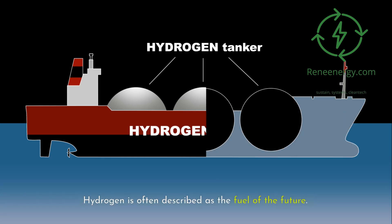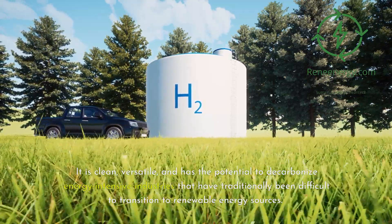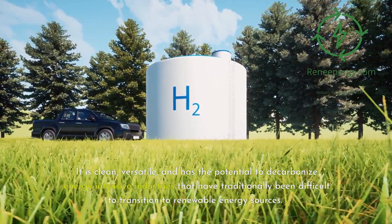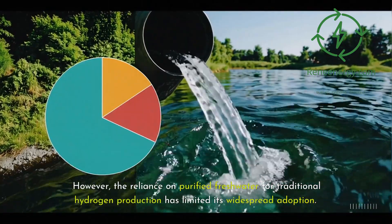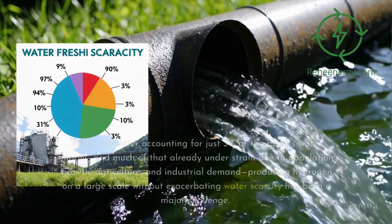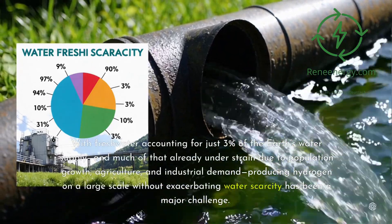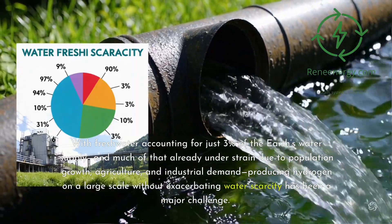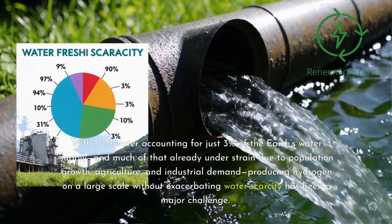Hydrogen is often described as the fuel of the future. It is clean, versatile, and has the potential to decarbonize energy-intensive industries that have traditionally been difficult to transition to renewable energy sources. However, the reliance on purified freshwater for traditional hydrogen production has limited its widespread adoption. With freshwater accounting for just three percent of the Earth's water supply — much of it already under strain due to population growth, agriculture, and industrial demand — producing hydrogen on a large scale without exacerbating water scarcity has been a major challenge.